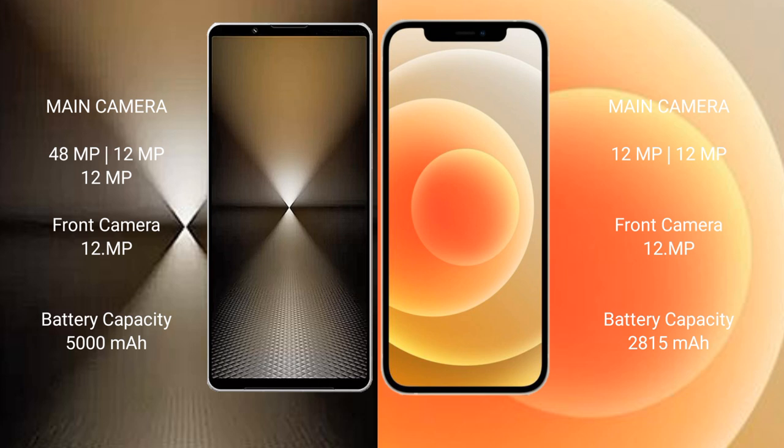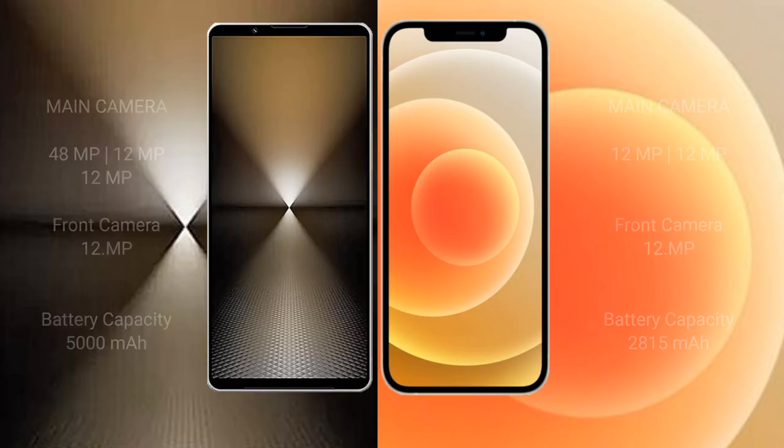Sony Xperia 1 Mark 6 has a 5000mAh battery with 30W fast charging support. iPhone 12 has a 2815mAh battery with 20W fast charging support.